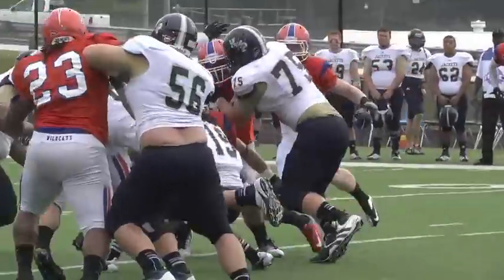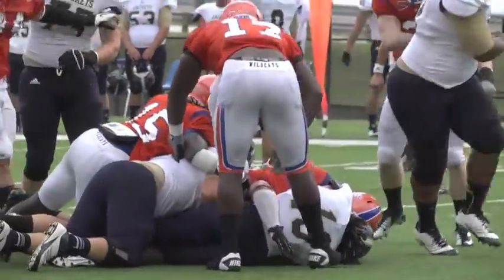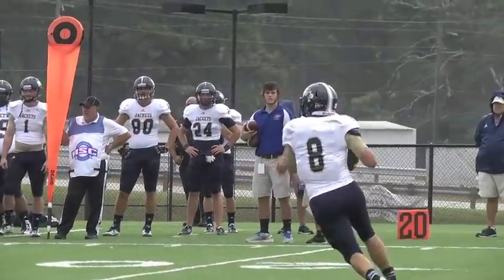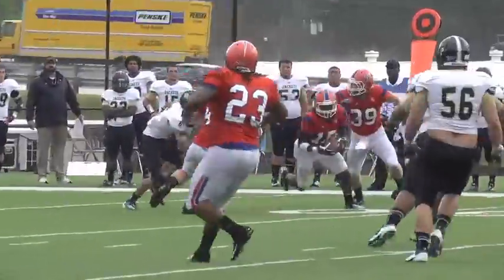Adrian Lightherd gets the handoff this time and finds only a group of Wildcats. Head tries to throw on third down but is intercepted by Dominic Graham, who returns it for 15 yards.